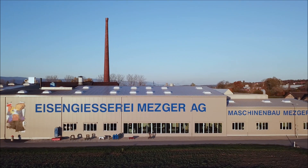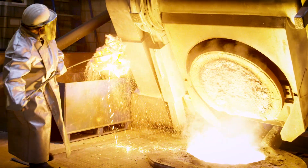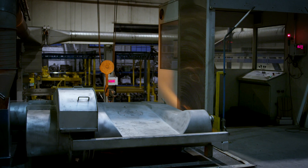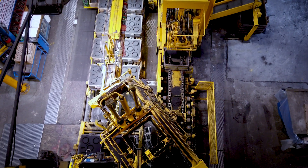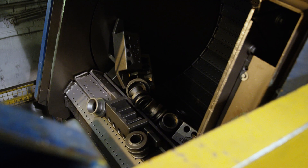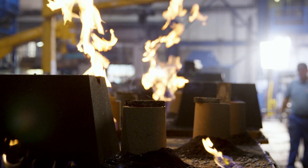At its headquarters in Kalnach, Switzerland, Eisengieserei Metzger produces 2,500 metric tons of cast parts every year. The company specializes in small and medium-sized series production, serving customers in sectors including machine tools, railway, pump engineering, and gas, water and district heating supply.